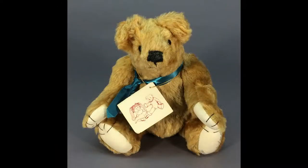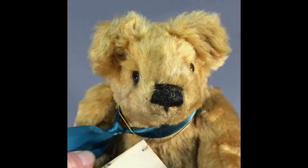This 9-inch bear is Lem, made by artist Carolyn Lamothe of distressed German mohair. His big ears and humpback give him a unique character.